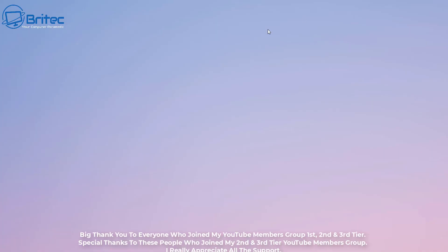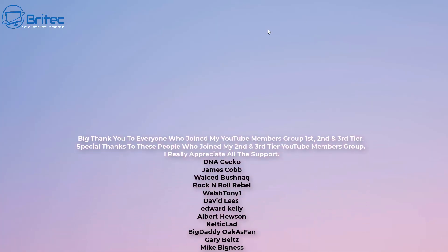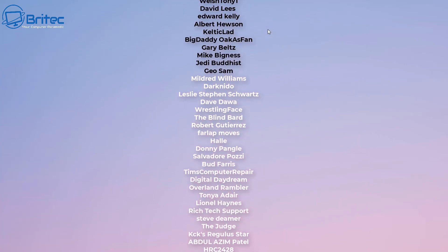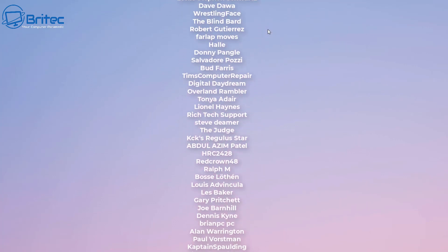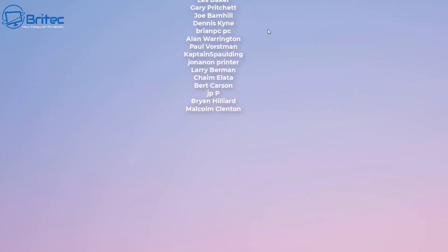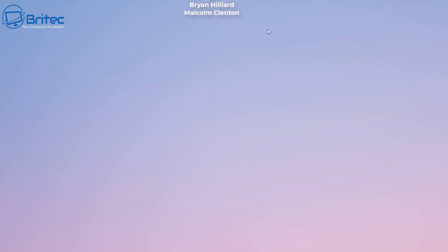Anyway, that's going to be about it for this video. My name has been Brian from brightechcomputers.co.uk — just a quick tech news video for you guys. If you are using LastPass, stay safe out there and I'll catch you in the very next video. A quick shout out to all my YouTube members — I do appreciate the support and I'll see you in the next video.